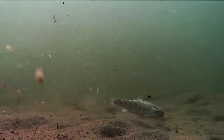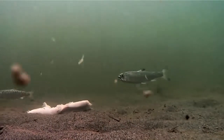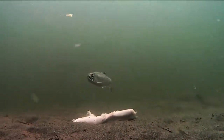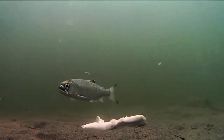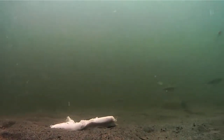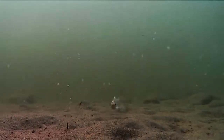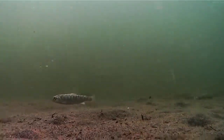Juvenile pinks, chum, coho, and kings generally spend one to two years in fresh water before entering the ocean. But because of the shorter growing season in these colder northern regions, some smolt spend up to four years in fresh water. This project is gathering information on the numbers and movement of these juvenile salmon before they begin their years at sea.